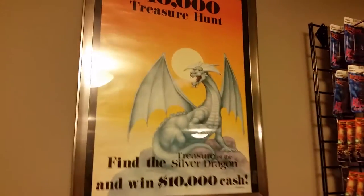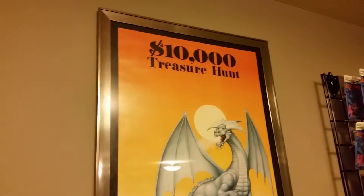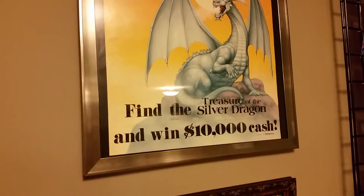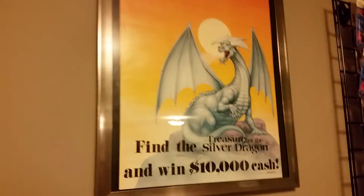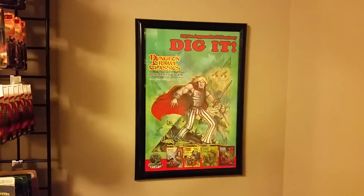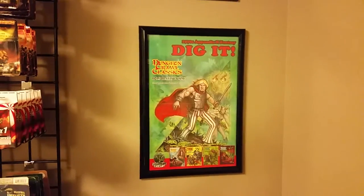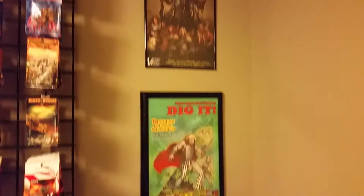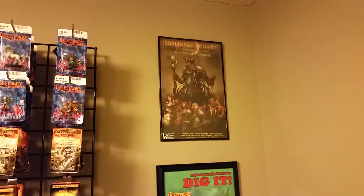Freeblades campaign map poster. And the ultimate Fantasy Trip relic — the $10,000 treasure hunt for the Silver Dragon promotional retailers poster. Yes! A couple other posters: this Dungeon Crawl Classics one I picked up back when they were just offering these to people — that was a couple years ago, I don't even know if you can get those anymore. And Darkest Night from Victory Point Games.